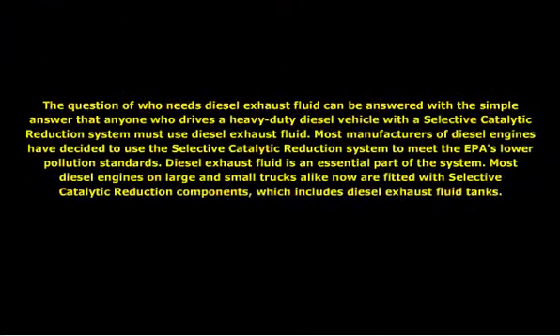Anyone who drives a heavy-duty diesel vehicle with a selective catalytic reduction system must use diesel exhaust fluid. Most manufacturers of diesel engines have decided to use the selective catalytic reduction system to meet the EPA's lower pollution standards. Diesel exhaust fluid is an essential part of the system. Most diesel engines on large and small trucks are now fitted with selective catalytic reduction components, which includes diesel exhaust fluid tanks.